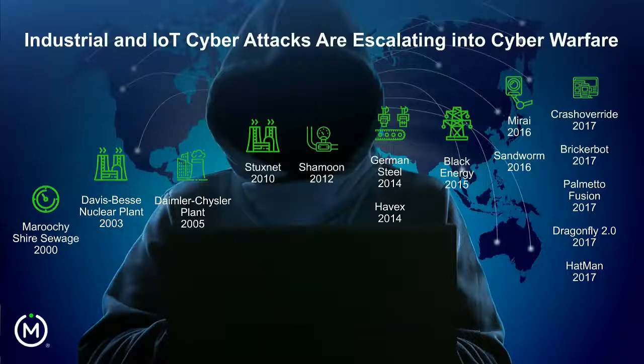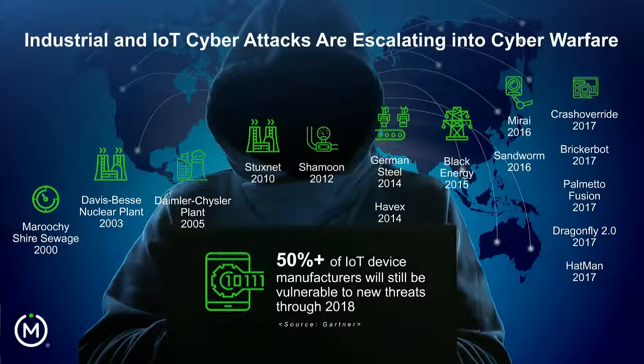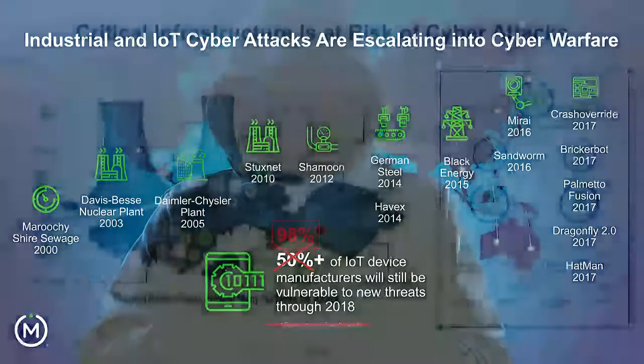As a backdrop, cyber attacks are simply escalating. Even this year we've seen things like our electric grid under attack, as well as the impact of WannaCry and NotPetya continuing to impact industrial sectors, and also things like the Triconics attacks for safety instrumented systems that have impacted industrial environments.